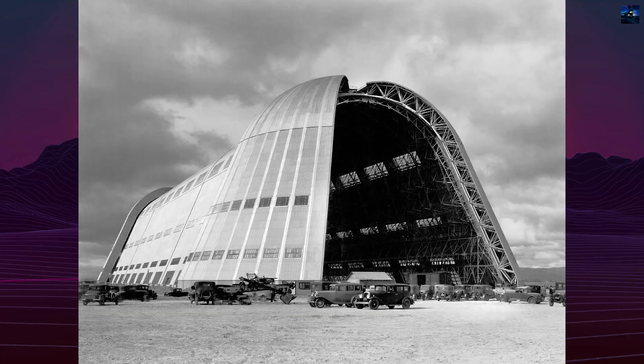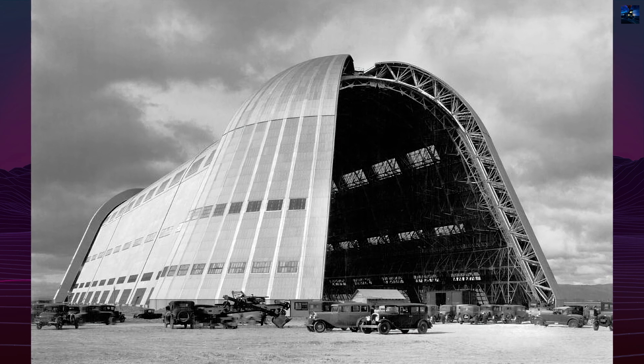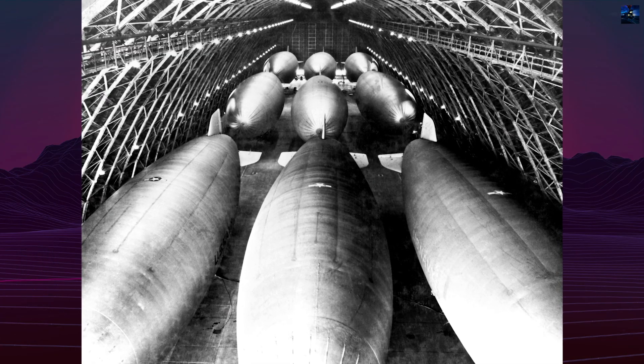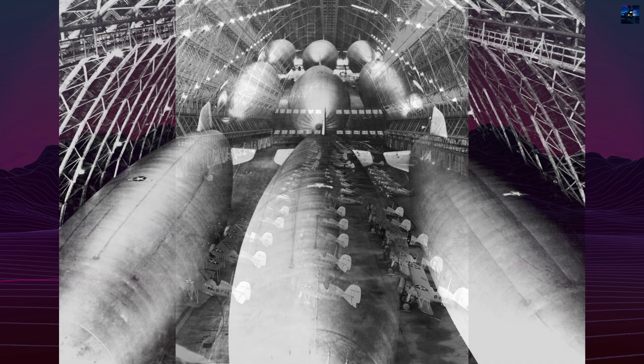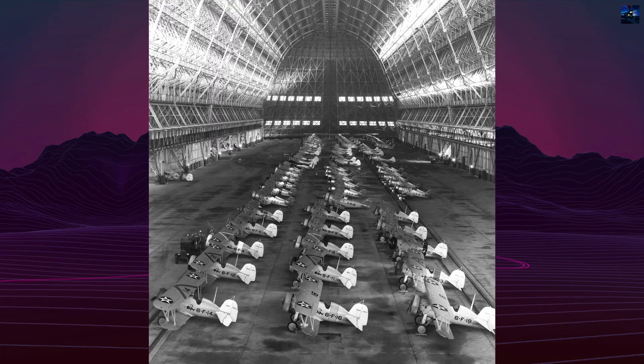Hangar 1's design was not unique in concept. It echoed the Goodyear Air Dock in Akron, Ohio, built in 1929 for large airship construction, as well as European examples like Eugène Freycinet's dirigible hangars at Orly, France, and Pierluigi Nervi's military hangars in Italy, both destroyed during World War II.